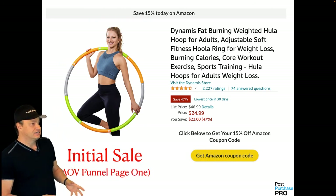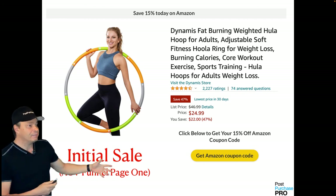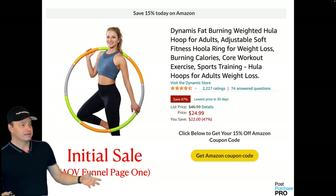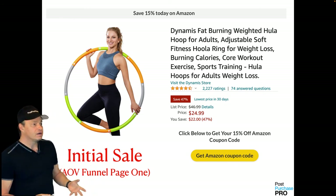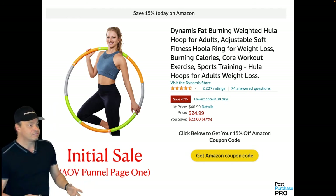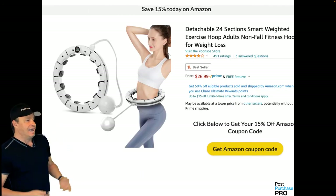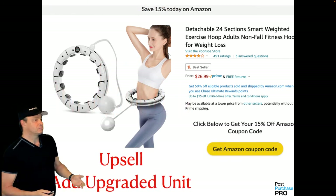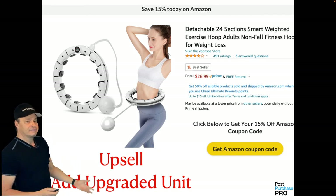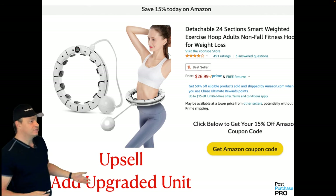Here's an example of an AOV funnel. This is where your customer lands when you send traffic to your Amazon AOV funnel — it's not an Amazon page, but it looks familiar and safe to your customer. When your customer clicks 'get Amazon coupon,' this product is added to a uniquely structured URL that adds the product to their Amazon shopping cart automatically. This can only be accomplished with a strategic funnel architecture and design. After that initial order, the customer continues through our funnel structure and has the opportunity to add other items — like an upsell of an upgraded unit — before we send them to checkout with a special URL.